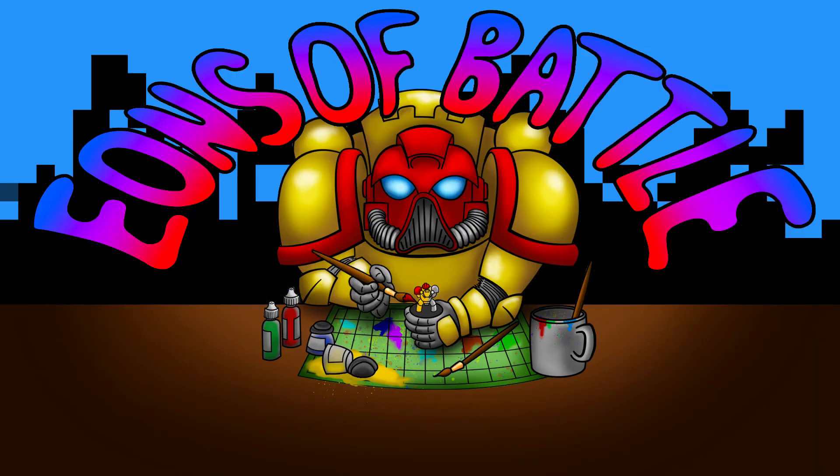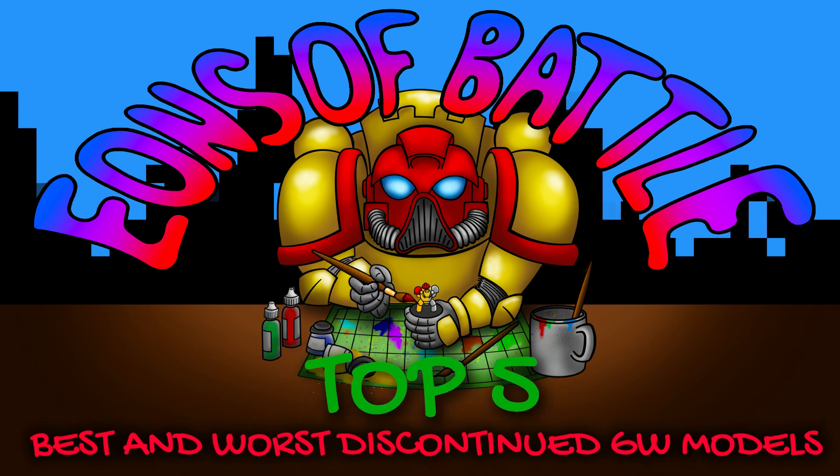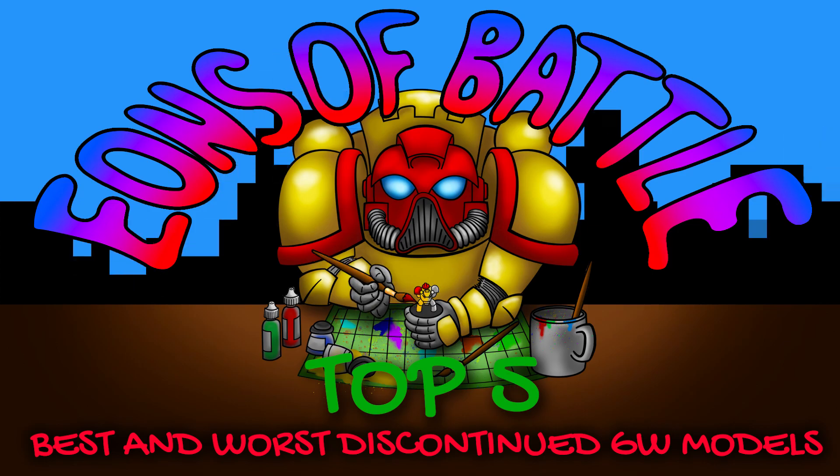Games Workshop has been around for a while and is pumping out models the whole time. Many of those models have gone the way of the Dodo, but I want to look back on those models that will be dearly missed — and those that will not be. Hey guys, Jay here. Welcome to Eons of Battle.